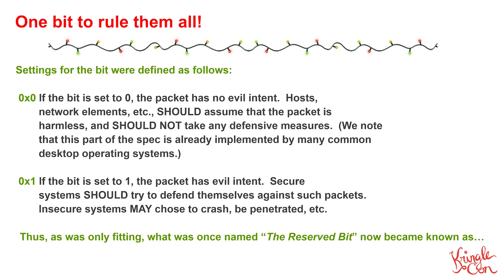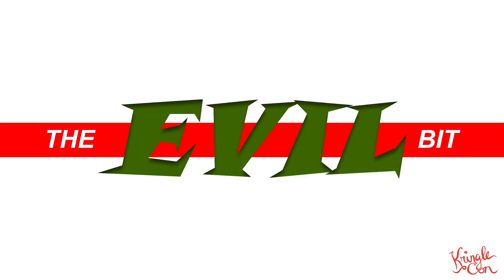If you set the bit to zero, the packet has no evil intent at all — you should just assume the packet is harmless and not take any defensive measures against it. If however the bit is set to one, the packet has evil intent and you should try to defend yourself against this packet. With this proposal, he also came up with a name: that bit, once named the reserved bit, now became known as the evil bit.